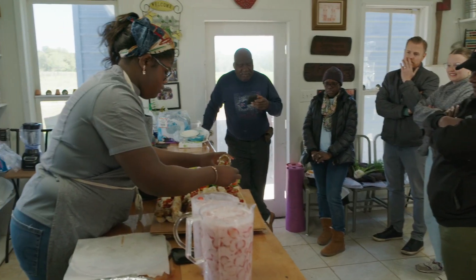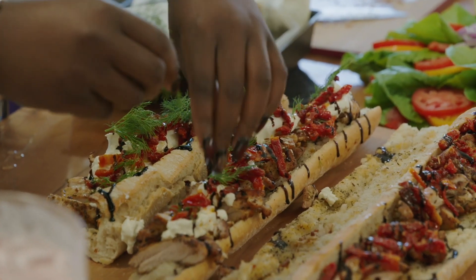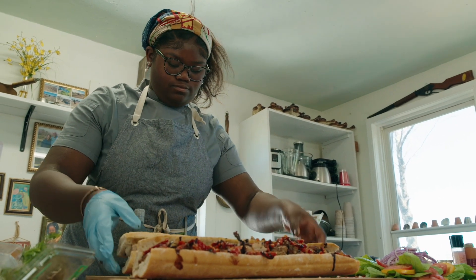I understand her mission with Earth Heart Growers and I believe in it because I am her mission. I am a direct image of what she's trying to accomplish with Earth Heart Growers, and I'm honored to be able to come out here and enjoy some food with everyone. I truly wish that everybody can have this experience and I will forever advocate for Earth Heart Growers.